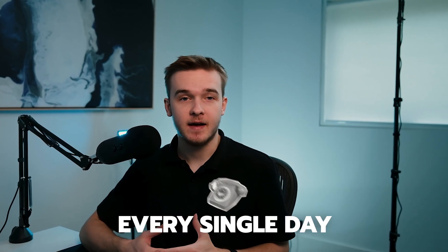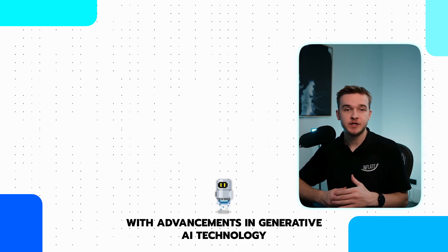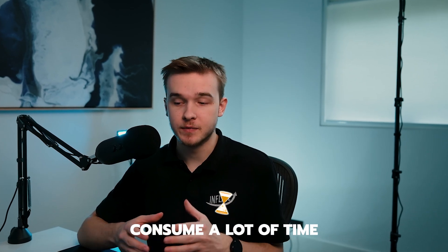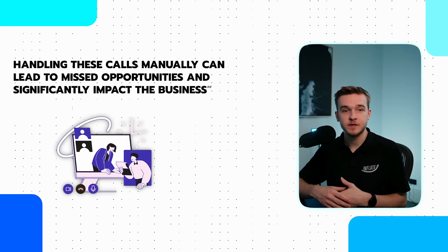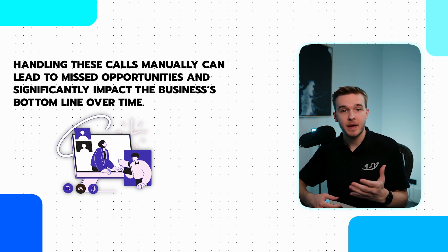All get a significant amount of calls every single day, either booking appointments, providing quotes, or answering questions. With advancements in generative AI technology, we can now generate quick responses and realistic sounding voices. If the business owner takes these calls, it is going to consume a lot of time from doing tasks that actually help grow the business. Taking these calls manually can result in missed calls and lost opportunities, adding up over time and making a great impact on the business's bottom line.